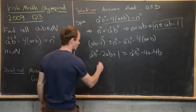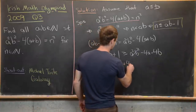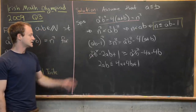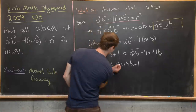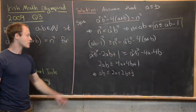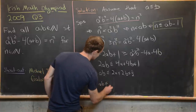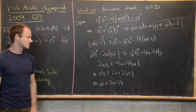That gives us 2ab less than or equal to 4a plus 4b plus 1. Dividing by 2 gives ab less than or equal to 2a plus 2b plus one-half. But since we're working over positive integers, the one-half doesn't contribute, so ab is less than or equal to 2a plus 2b.